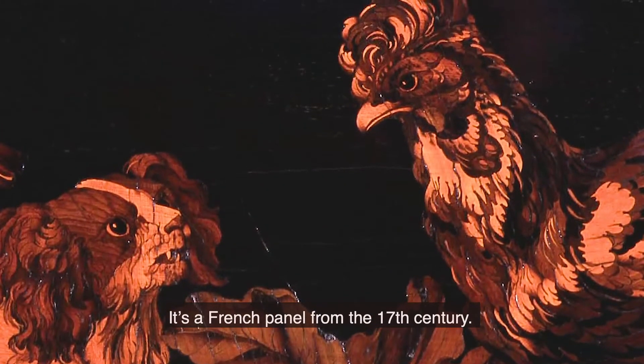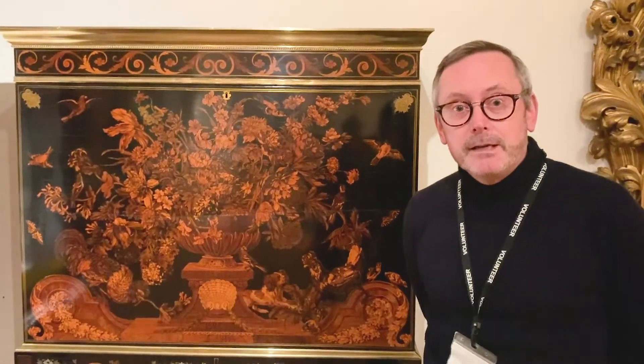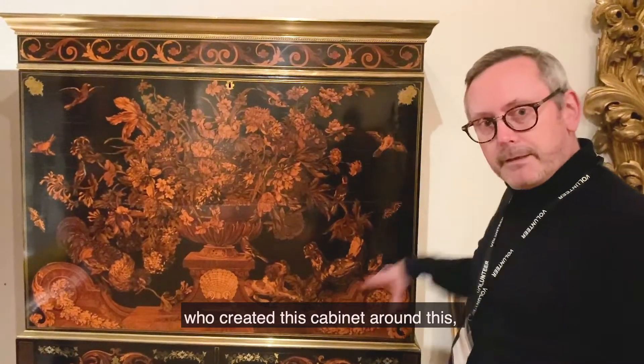It's a French panel from the 17th century. It was acquired by either the first or the second Earl of Warwick in the 1770s, who sent it to his cabinetmaker in London, a cabinetmaker called Mayhew and Ince, who created this cabinet around this.